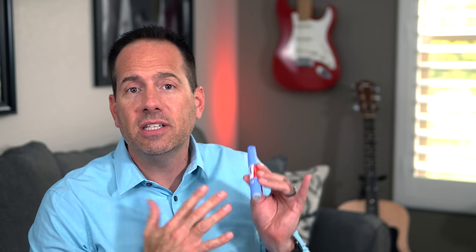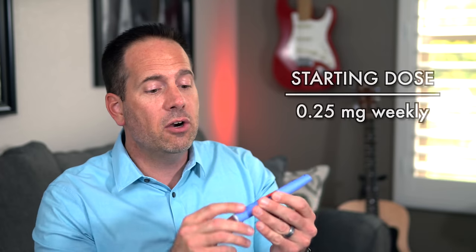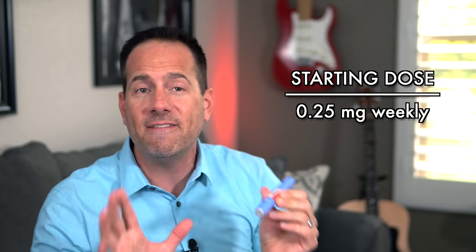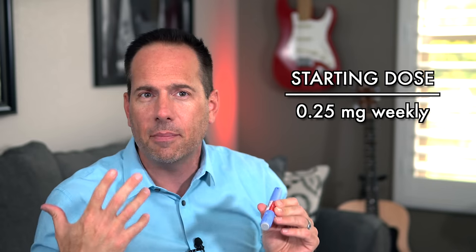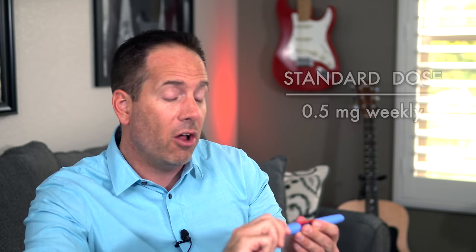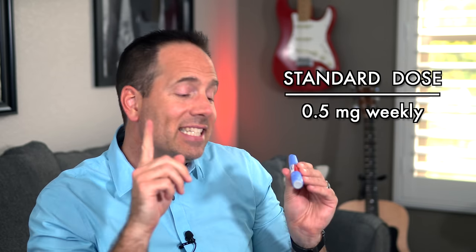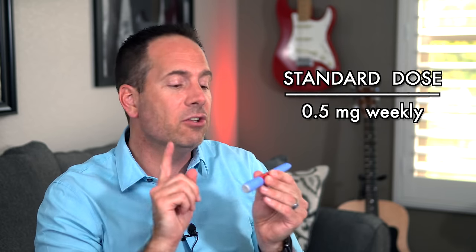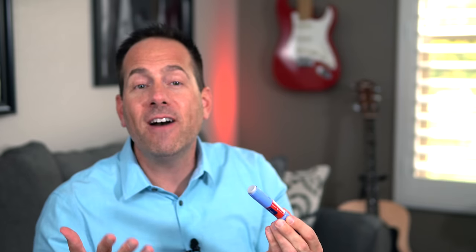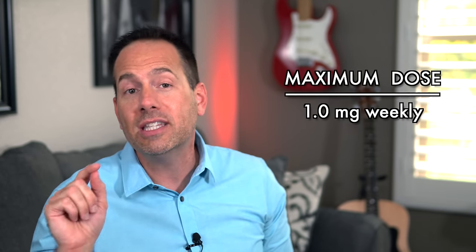Ozempic is available in three different doses and two different injector pens. The starting dose is 0.25 milligrams per week, but 0.25 milligrams is not considered an effective treatment dose — it's just a small introductory dose to let your body get used to the medication so that the side effects aren't so bad. After four weeks, we usually increase the dose to 0.5 milligrams once a week, which is much more effective at lowering your A1C. If 0.5 milligrams is not enough to get you to your A1C goal and your side effects are manageable, your healthcare provider may increase your dose to one milligram once a week, which is the maximum dose.